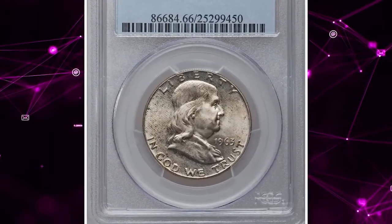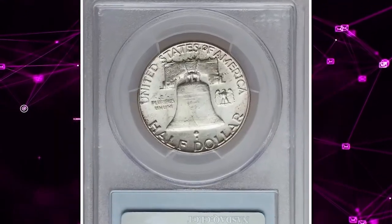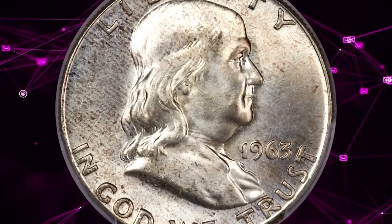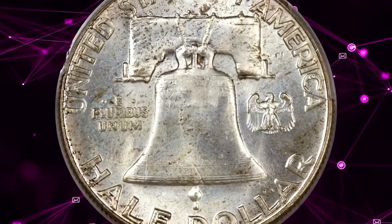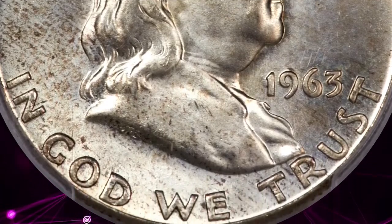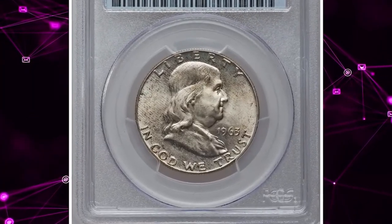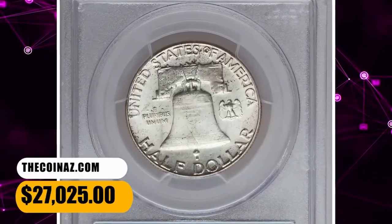Number 1: 1963 Franklin half-dollar, graded Mint State 66 Full Bell Lines by PCGS. John Arsinek's half-dollar design featuring Benjamin Franklin was not due for replacement until 1973 according to the 25-year rule, but the shocking assassination of President John F. Kennedy in 1963 saw a swift movement to memorialize him on a coin, leaving Franklin and the Liberty Bell behind. This Philadelphia example is notable for its full bell lines detail on the reverse. Bright luster is largely silver but has patches of gold and yellow toning on each side. It ended up selling for $27,025.